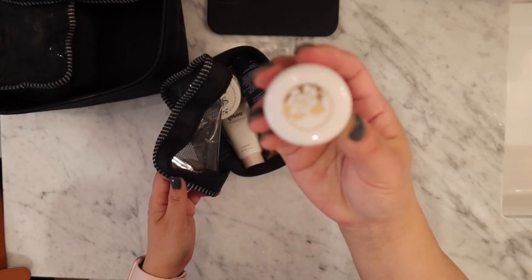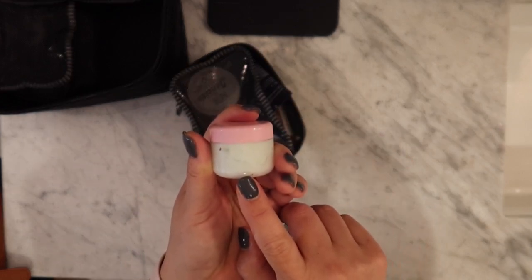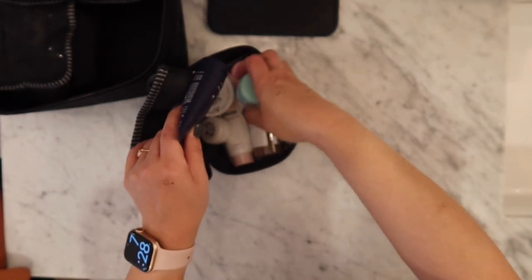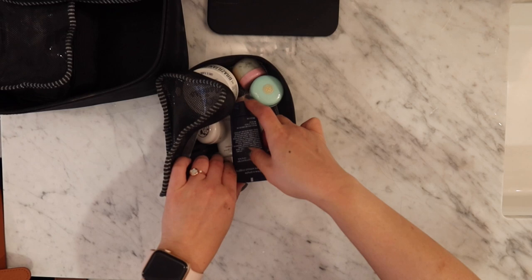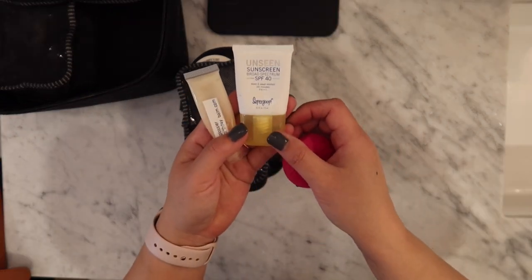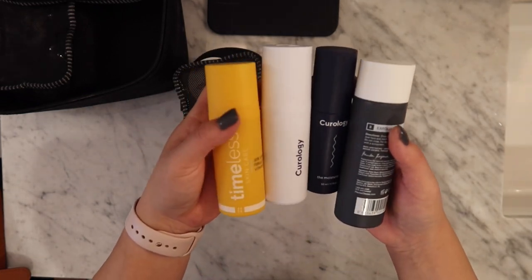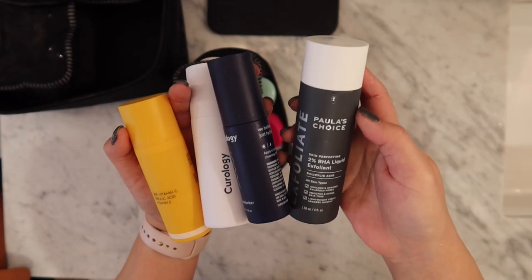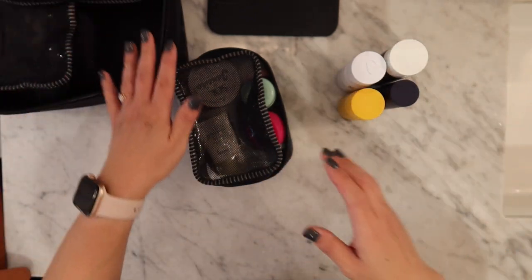I have a small Tatcha Peony Eye Cream. I've also refilled my Tatcha Water Cream as well as the Farmacy Green Clean, and I travel with those. Of course I have to take sunscreen and lip balm. I also need to take my Timeless Vitamin C, my Curology moisturizer, and my Paula's Choice 2% BHA Liquid Exfoliant — I'll just lay those on top.